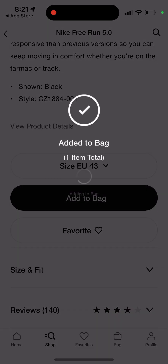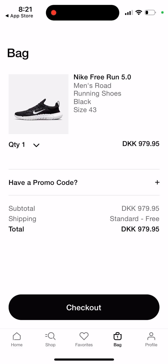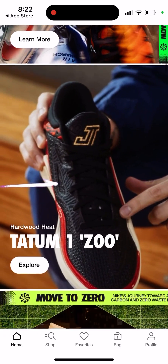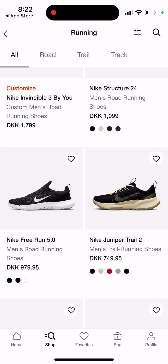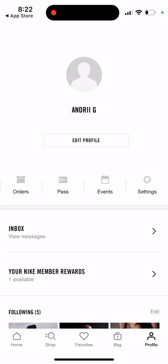Add to bag, and then if you want you can go back and continue browsing. The shipping is usually free, and then you can just go and check out. That's basically how it works. You can also see an overview of everything — your favorites, your bag, and your profile.